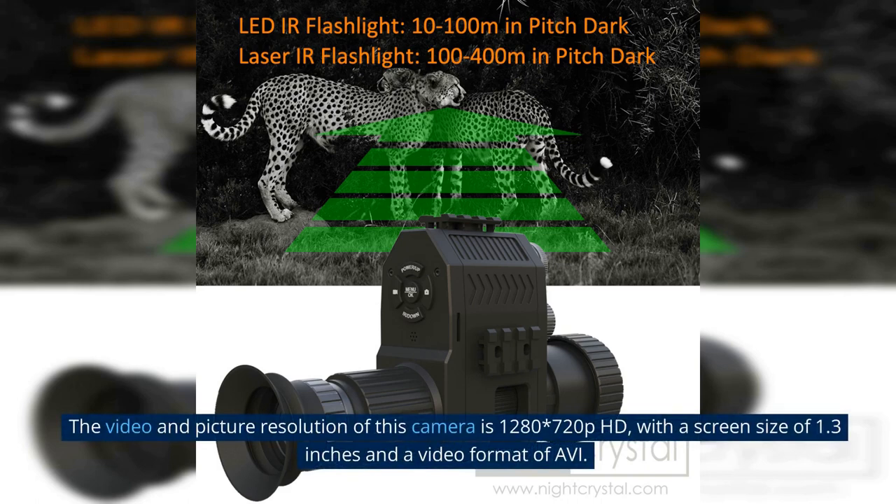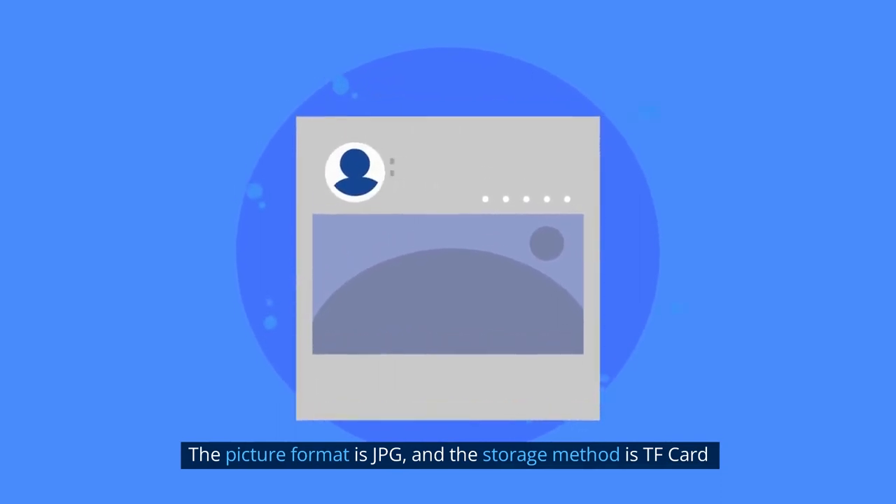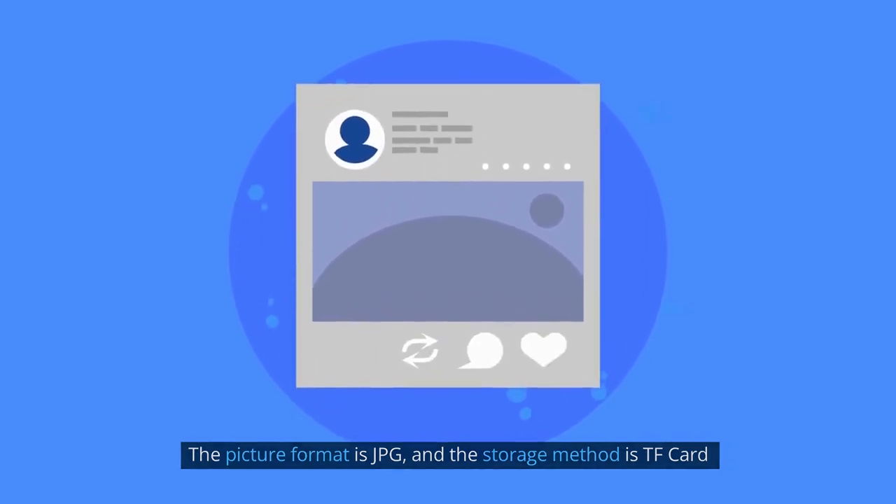The video and picture resolution of this camera is 1280x720 HD, with a screen size of 1.3 inches and a video format of AVI. The picture format is JPG, and the storage method is TF card.